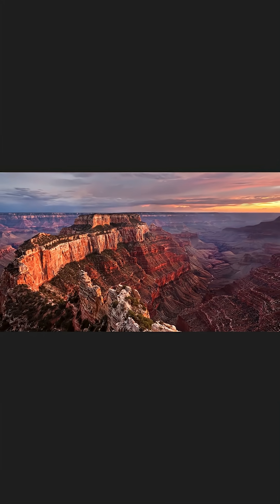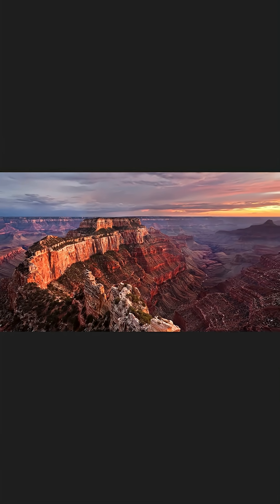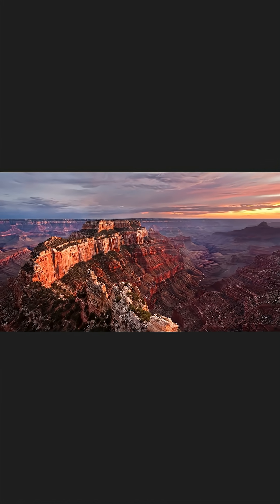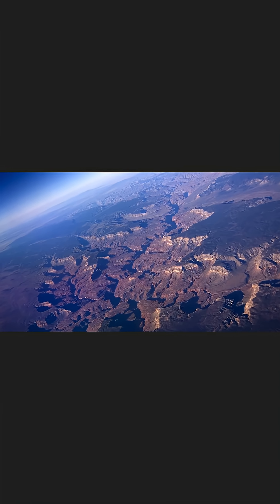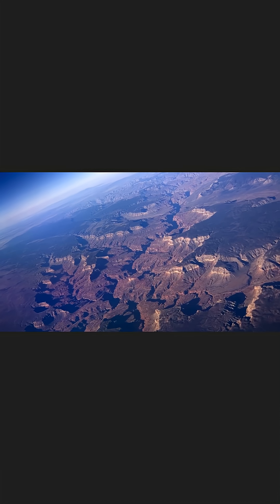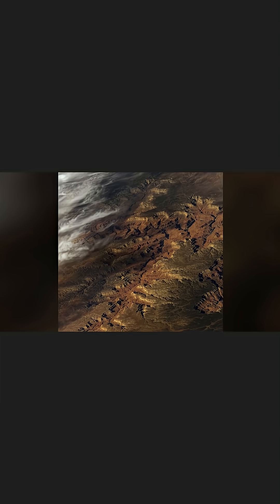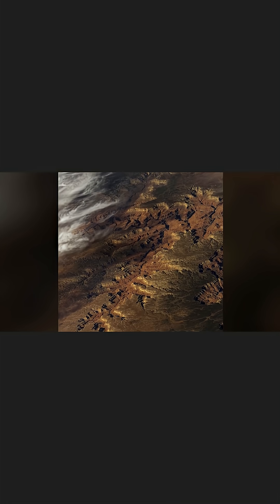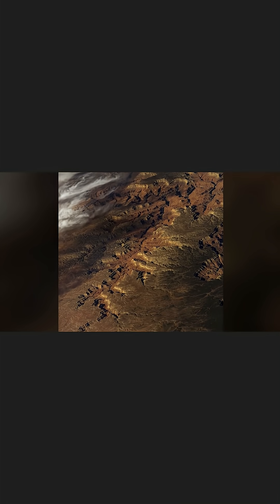Now, let's talk about the 5.4 trillion cubic yards of missing material that was supposedly excavated from the canyon by the Colorado River. This missing material left little evidence in support of the original theory that a simple progression of water erosion formed the Grand Canyon we see today. And since the 1930s and 40s, geologists have been searching for a more reasonable explanation.